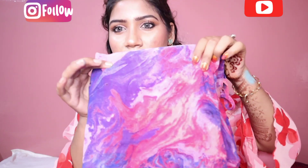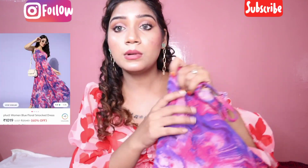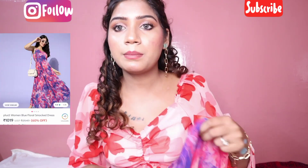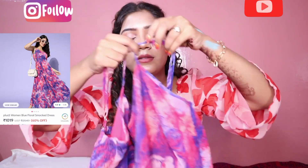This dress has a smoke print. It is purple — sorry, blue — royal blue and pink color. It is a mixture, and it is strappy. You can adjust the straps from here; it is adjustable.